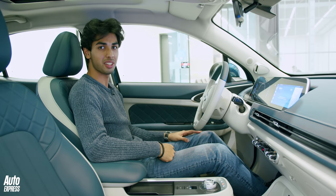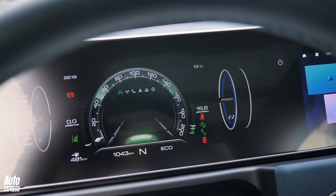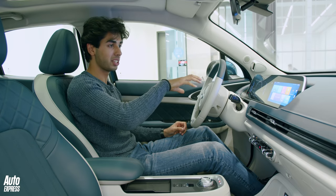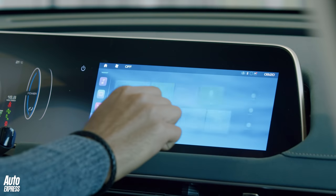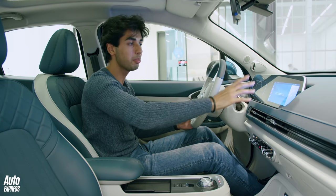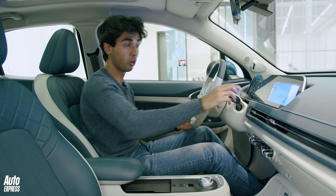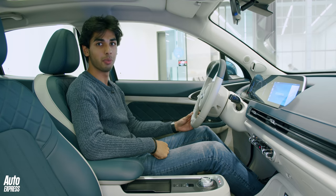Taking centre stage in the cabin are two screens. There's a 10.25-inch digital gauge cluster for the driver with crisp, clear graphics, and then a main 10.25-inch infotainment screen that's super responsive. The graphics are really clear and crisp, though some icons are a little bit small and difficult to read on the move. Top marks for the infotainment overall — you've got wireless Android Auto and wireless Apple CarPlay as well.